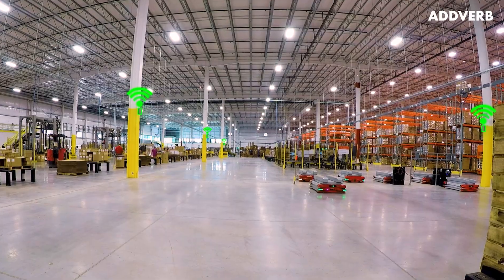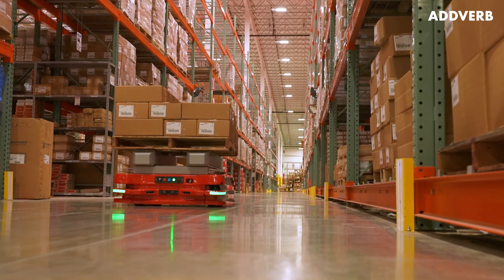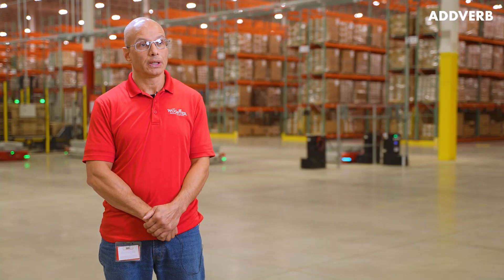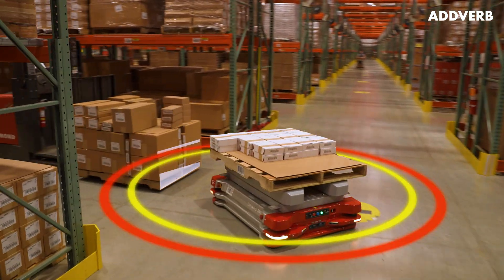I love the fact that we're doing less pallet handling. A lot of work-related injuries with nails and splinters handling the pallets, whereas we don't have to do that much anymore. And as far as the Dynamo, they stop on a dime — it's been great.